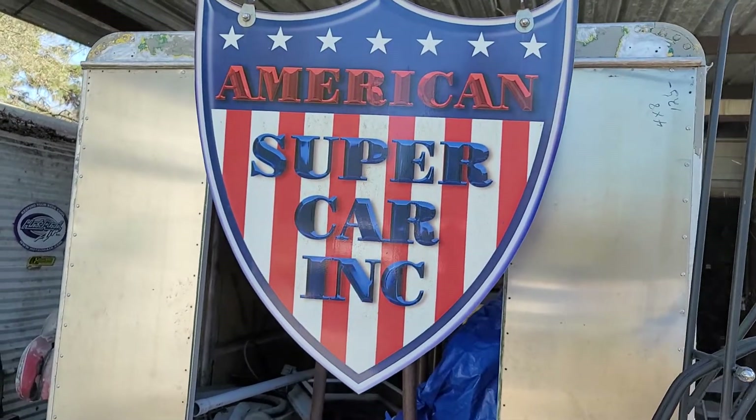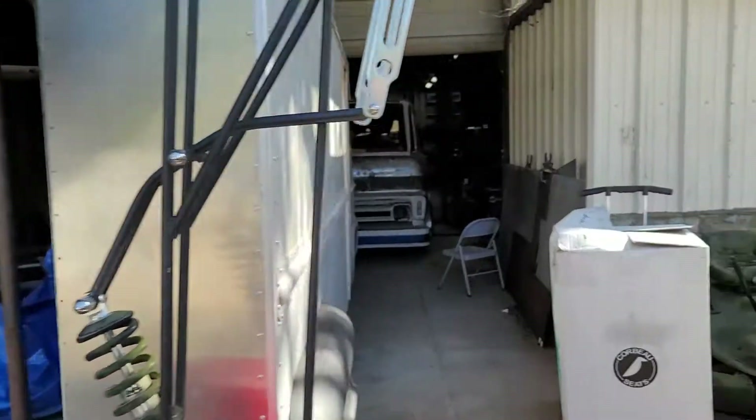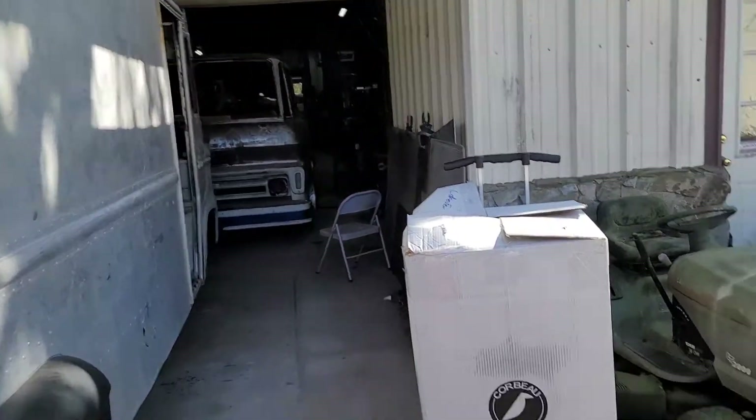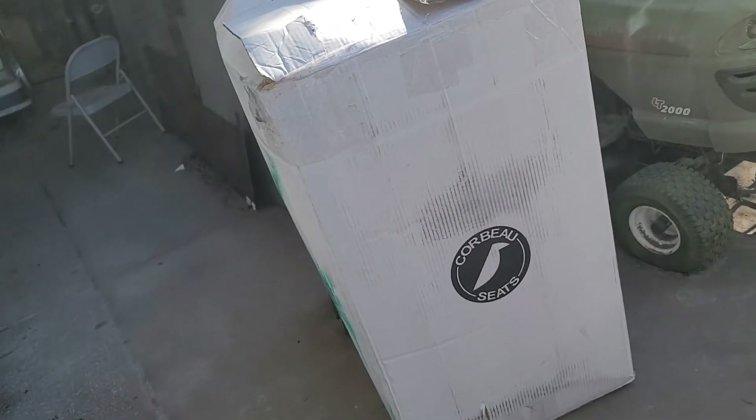It is Friday, time for the end of the week wrap-up. Let's see what we got going on today. Bob came by and brought us some seats for his truck — a couple of Corbos.